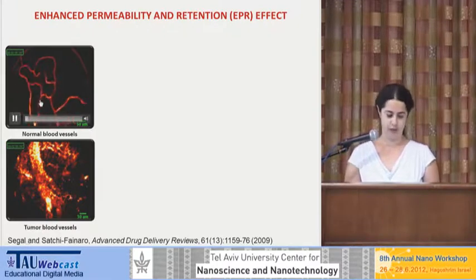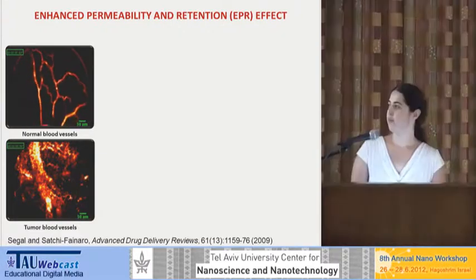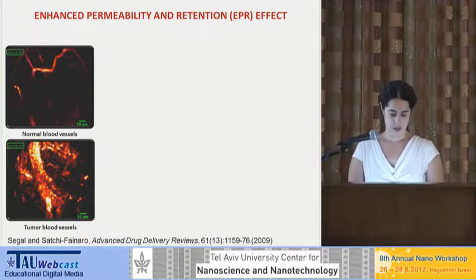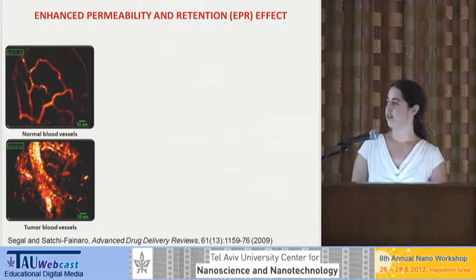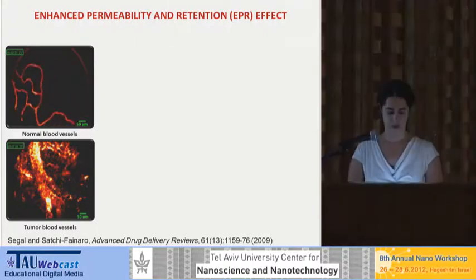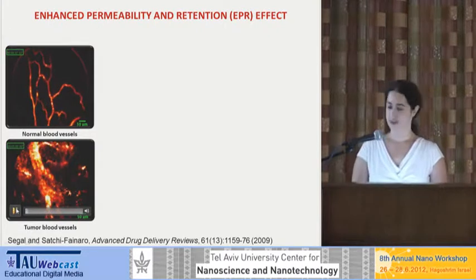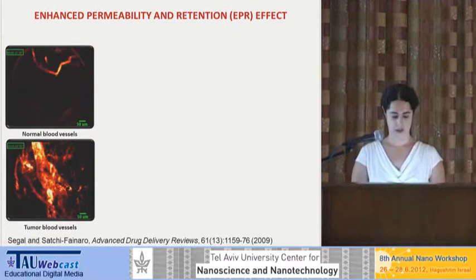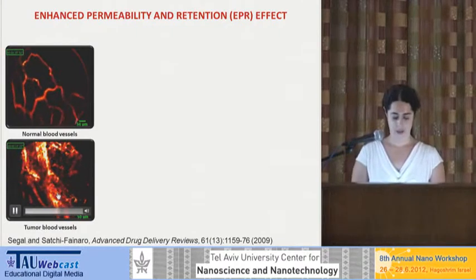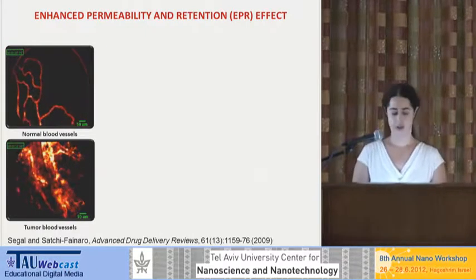Here you can see the normal blood vessels — this is fluorescent imaging with a macromolecule that is fluorescently labeled. The structures of the blood vessels are very nice and neat, and the fluorescent material stays inside the blood vessels while all the surrounding tissue is dark. However, in the same mouse but in the blood vessels inside the tumor, you can see a huge difference: the blood vessel in the tumor is very large, the blood flow is not straight — it goes back and forth — and there you can see leaking of the fluorescent material to the background.